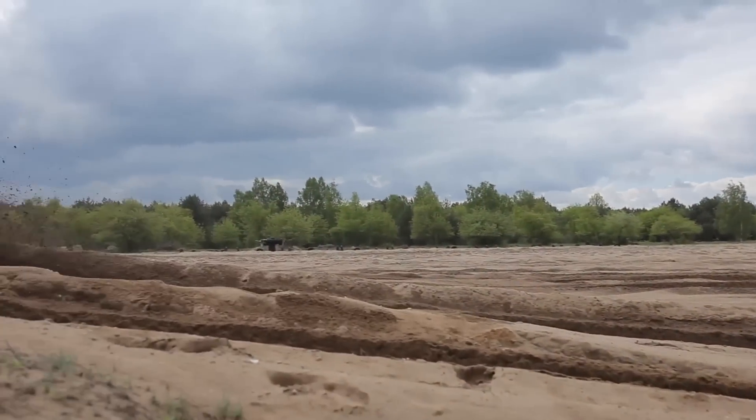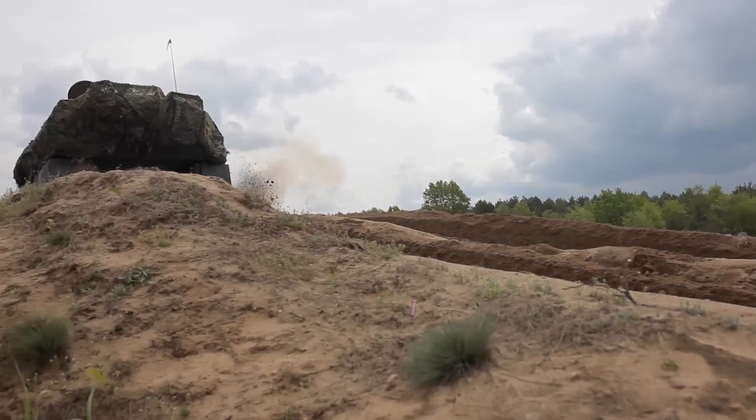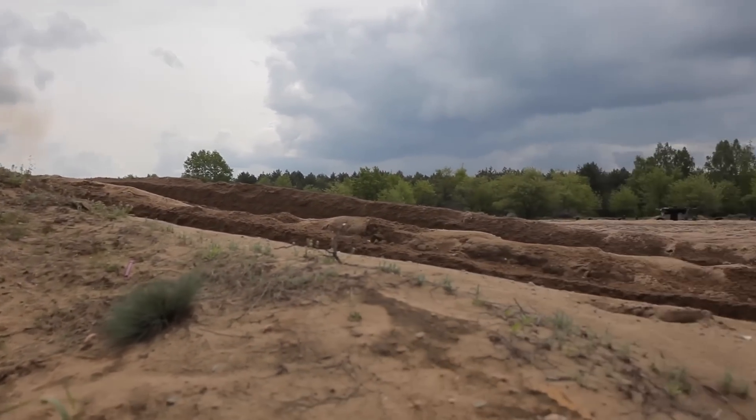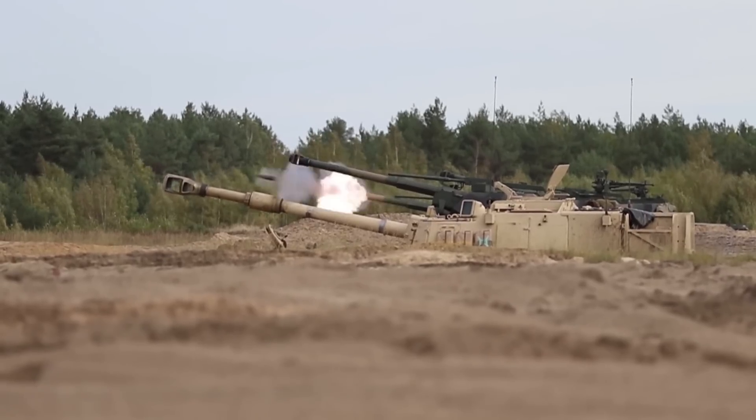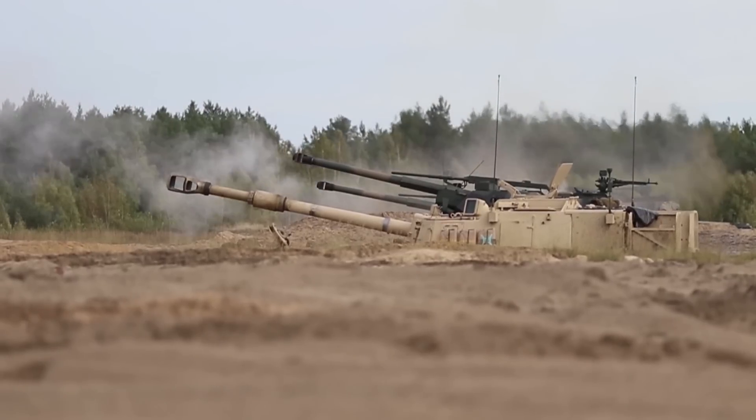The Crab as of yet remains unproven in battle, which cannot be said of Poland's WZ-77 Dana howitzers. These Czech manufactured howitzers, seen here firing alongside an American Paladin, have seen successful action with Polish troops in Afghanistan.